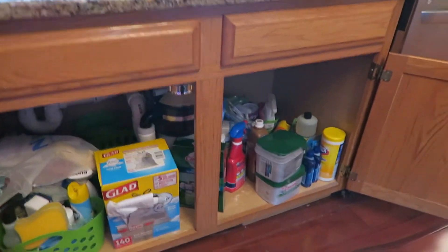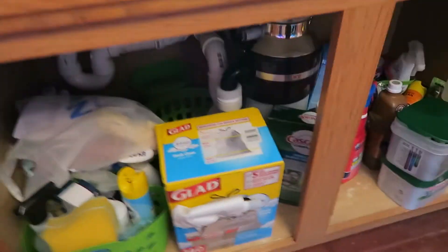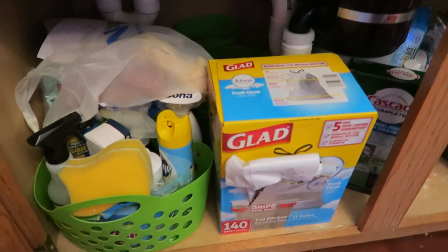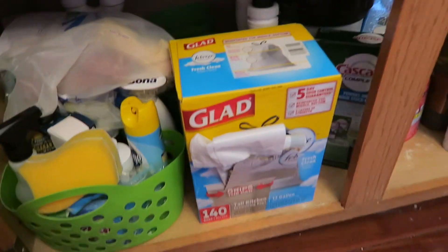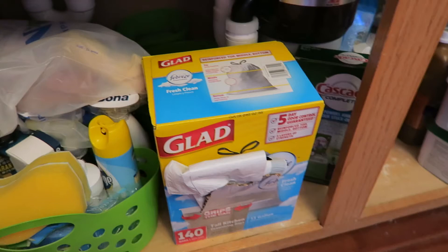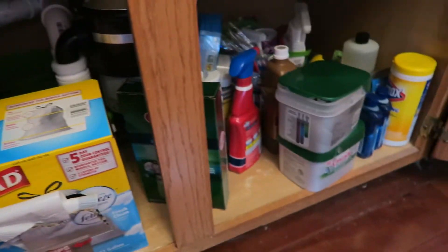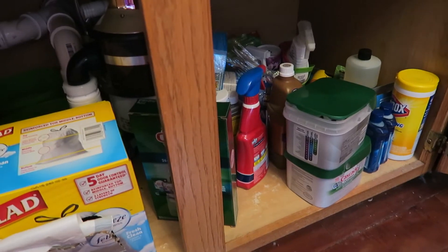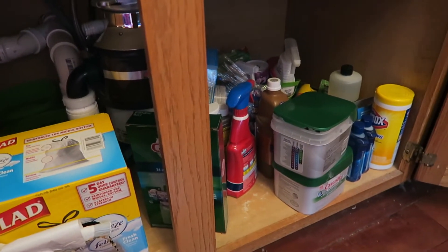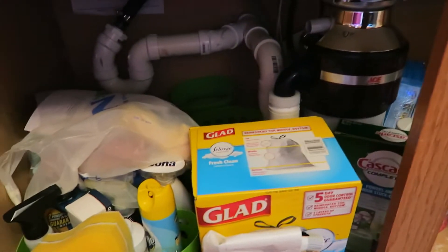So this is what under my sink looks like — it's a mess right now. I tried some of these little round containers, and I have some new square ones I got at Dollar Tree that I think are going to work a lot better. But actually, all the chemical-type stuff I'm going to move into the laundry room in an upper cabinet, so I don't have to worry about keeping this locked since I have a toddler.